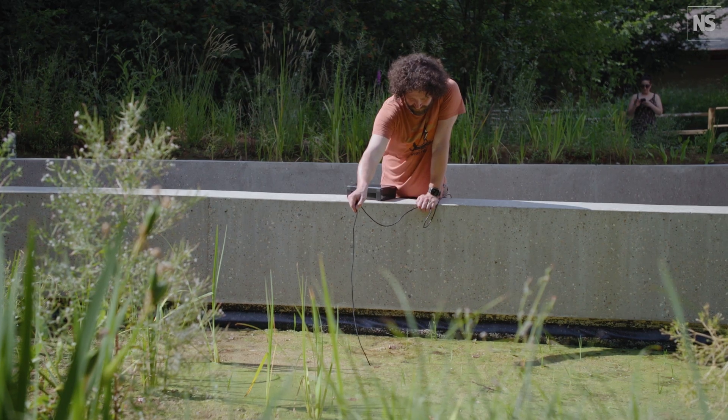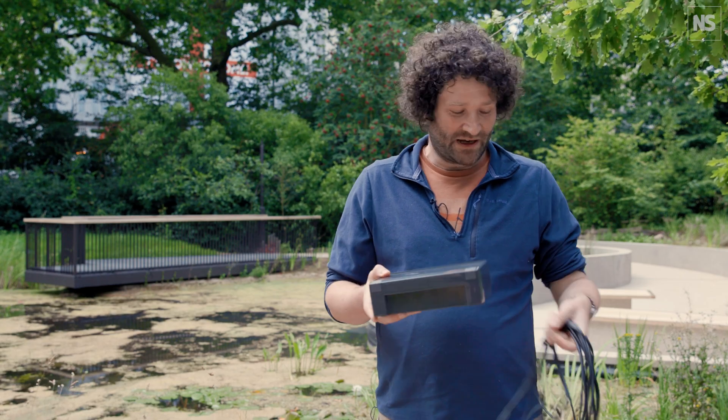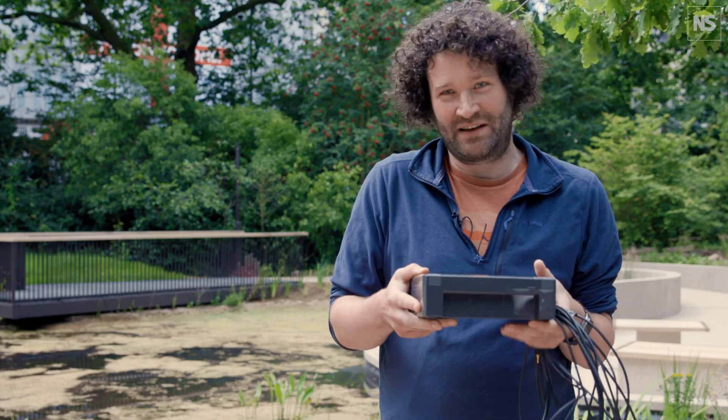This is the kind of device we'd use to monitor sound in water. This is the base station — it plugs into our power and data network and also into a hydrophone, which is essentially just a waterproof microphone. This device records audio and periodically sends it to our data ecosystem for analysis.